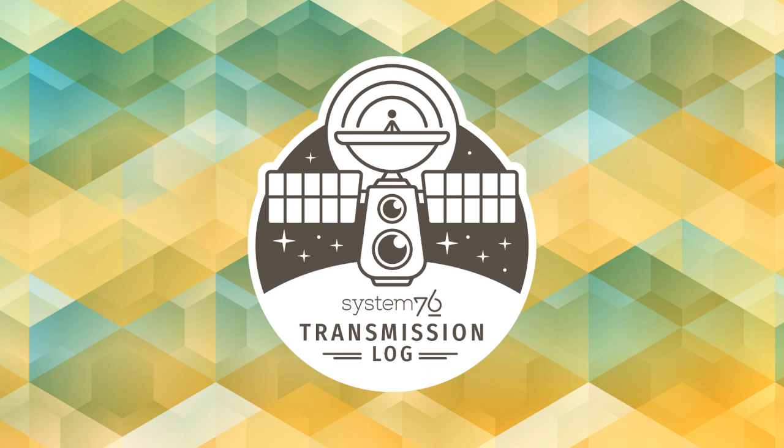Looks like we've covered all our bases. 3, 2, 1, 0. This has been the System76 Transmission Log. For more inspiration, check out the website and follow us on social media. On your descent back to Earth, please keep your hands and feet inside the transport beam at all times. Captain sign-off, in transmission.